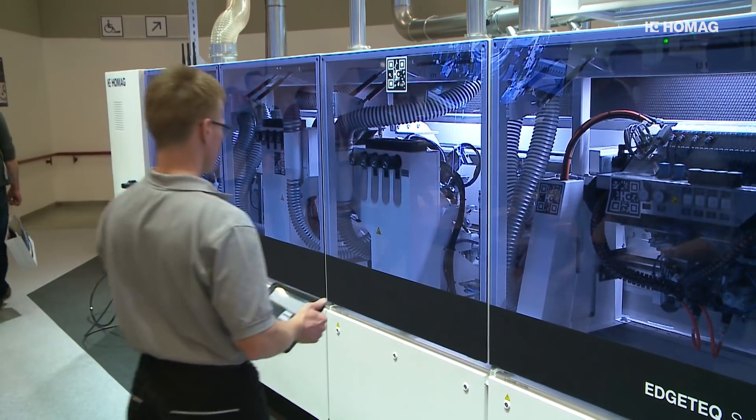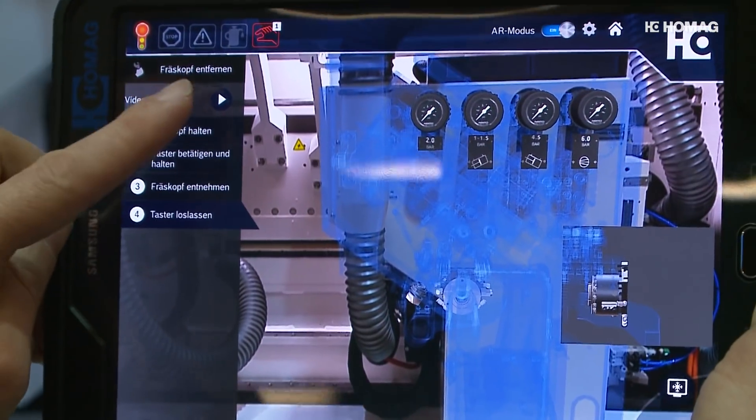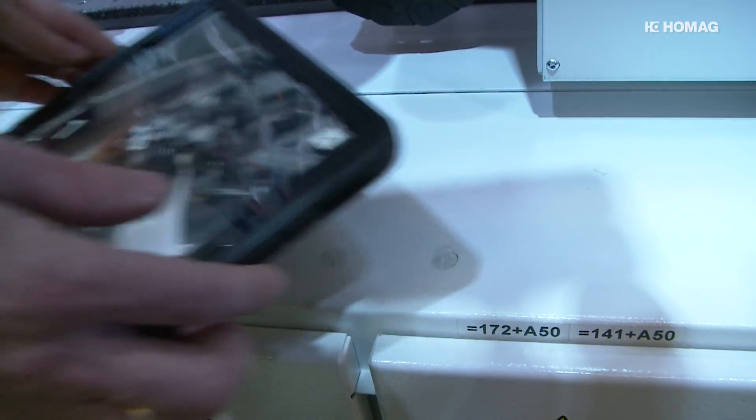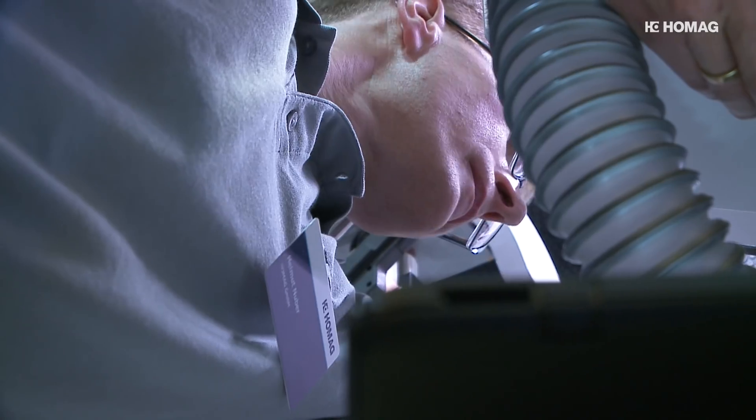The focus here is on the benefits for the customer, for example when it comes to machine maintenance. Using explanatory videos and simulations, minor problems can be solved by the machine operator himself without the need for major training.